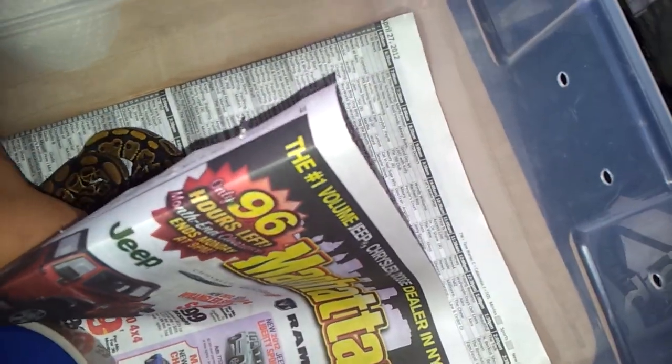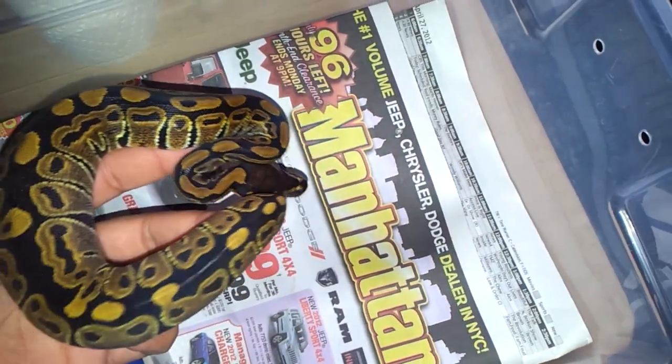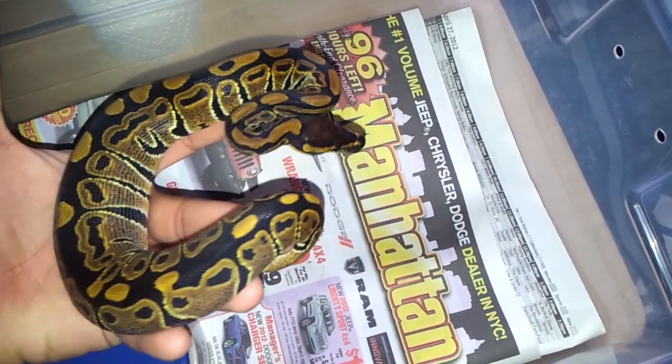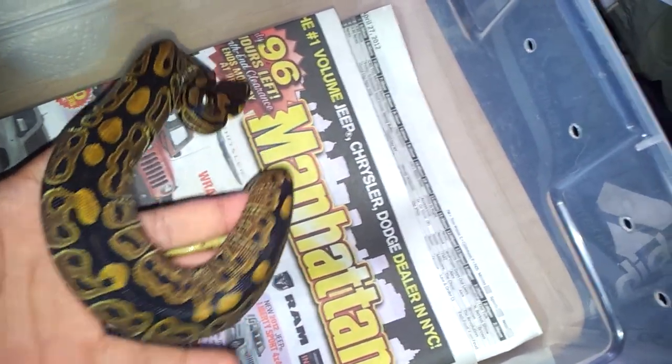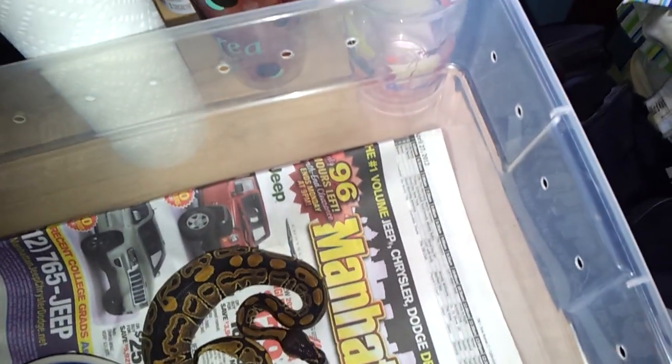I also have another female. She was also eating small rats right now. Once again, you can see the bulge. They just finished eating yesterday, so that's why they still look kind of big in the mid area. But they've been doing good — they've all had at least about six meals. I think yesterday was about their seventh meal.